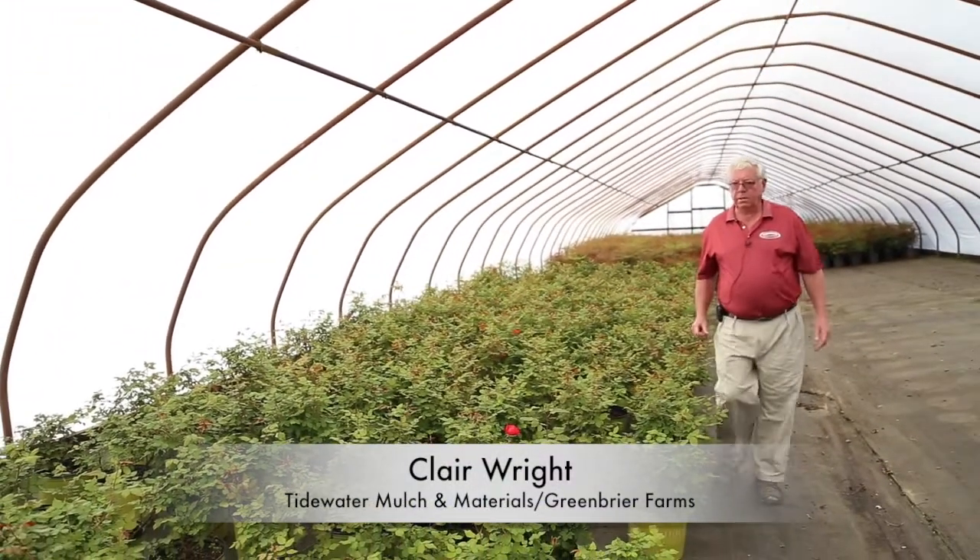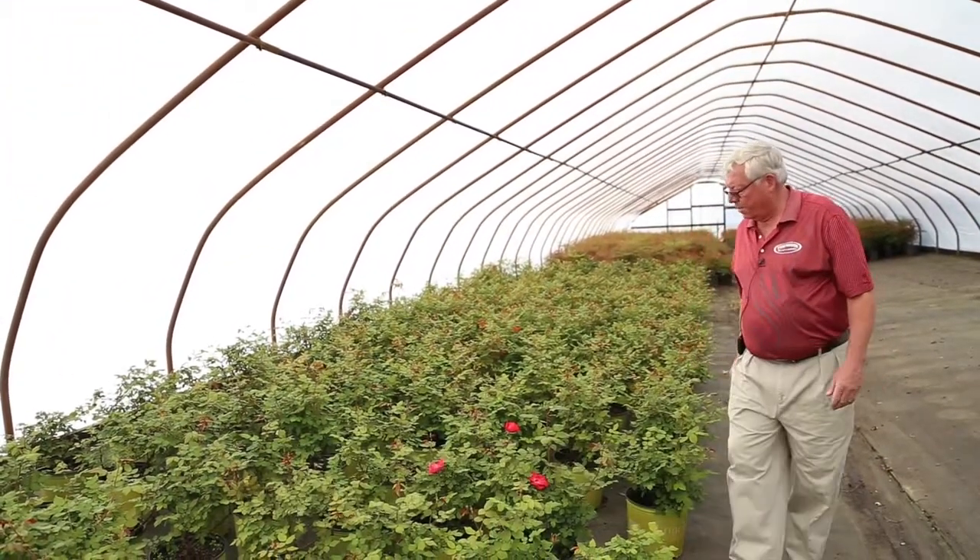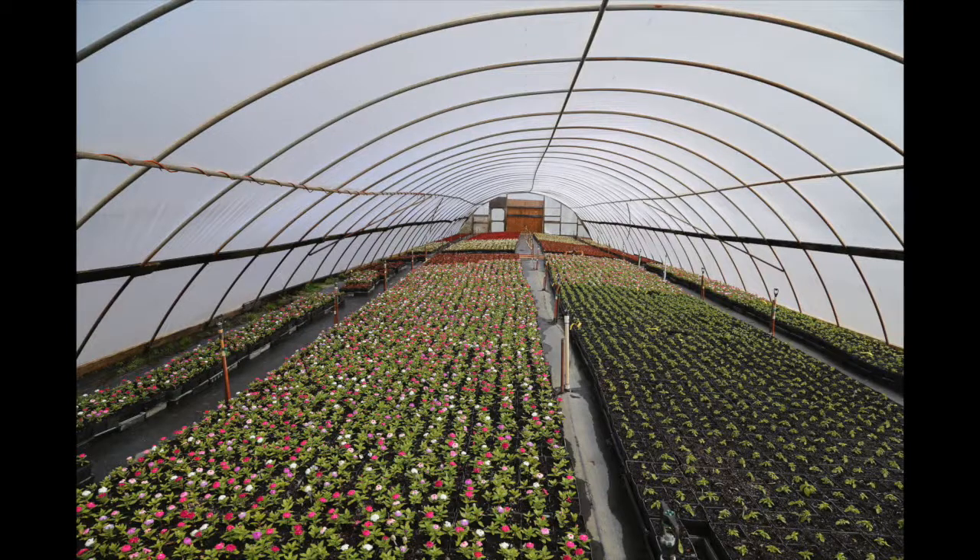I'm Claire with Tidewater Mulch and Material, Green Butter Farms, helping out with the sales of nursery stock and some of our seasonal color.